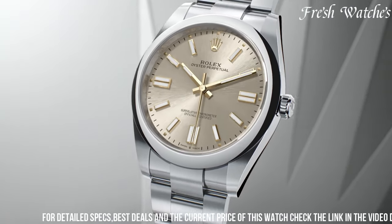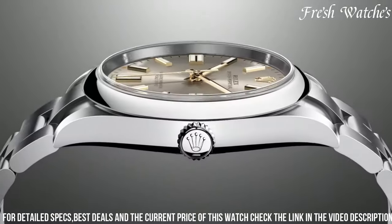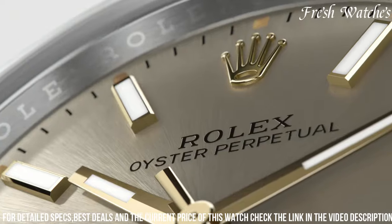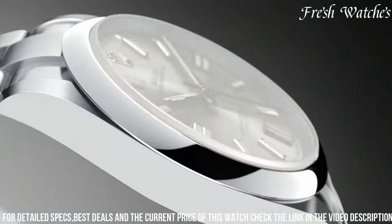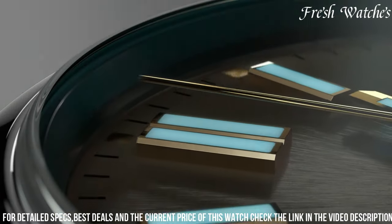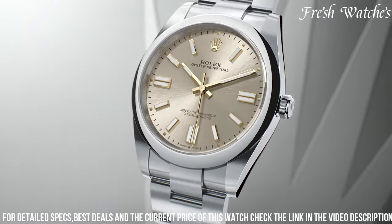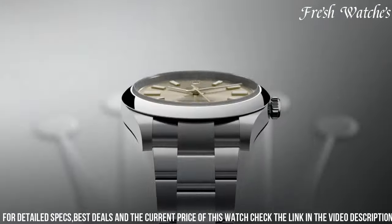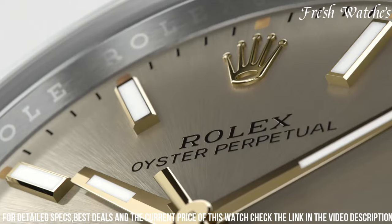The 41mm stainless steel case, coupled with a matching Oyster bracelet, presents a bold and versatile aesthetic suitable for every occasion. The vibrant blue dial with the iconic Rolex logo at the 12 o'clock position exudes sophistication and clarity. Powered by the Rolex caliber 3230, it offers outstanding precision, reliability, and a power reserve of approximately 70 hours.